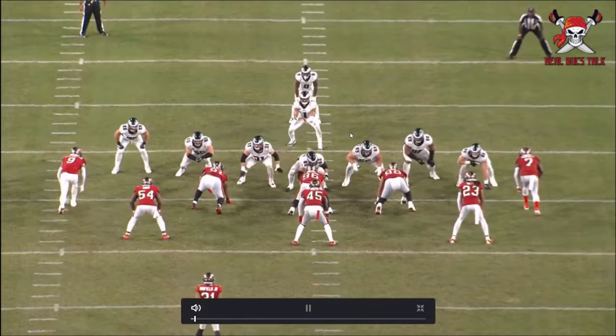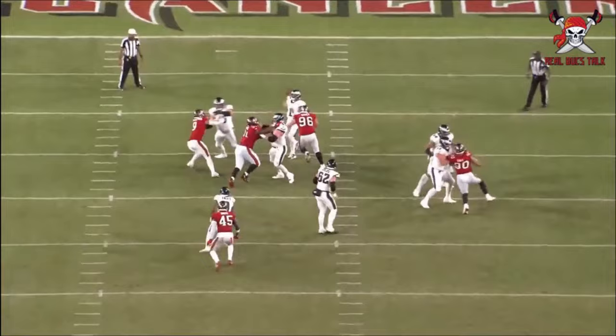He came over from the Rams — a very under-the-radar signing by the Buccaneers — and a former Washington teammate of Vitavia.